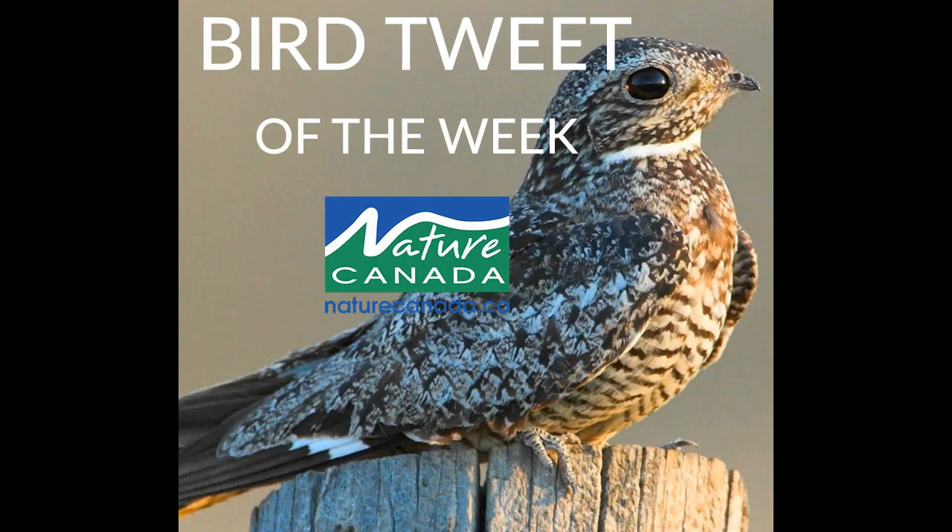The common nighthawk. The most common way to see this oversized swallow-like bird is while it's swooping gracefully across the summer evening sky, feeding on insects. The species is crepuscular, meaning it is active around dusk and dawn, and it's a master of camouflage that roosts invisibly by day — either on the ground, on a perch, or in a tree.